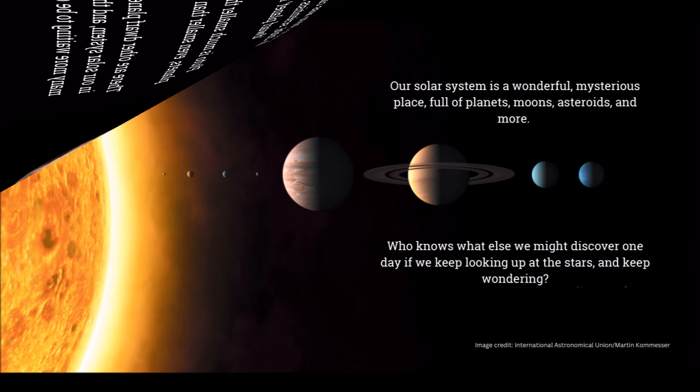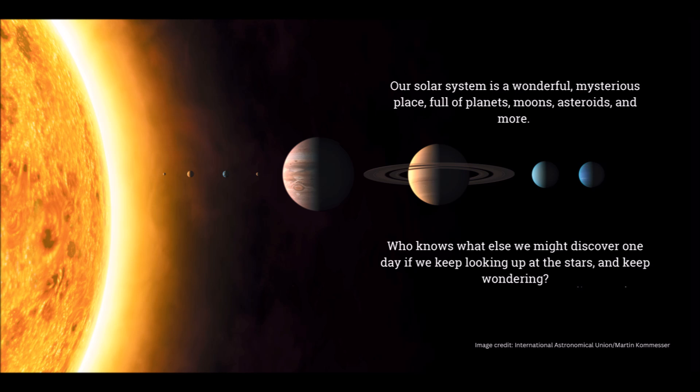Our solar system is a wonderful, mysterious place, full of planets, moons, asteroids, and more. Who knows what else we might discover one day, if we keep looking up at the stars and keep wondering. The end.